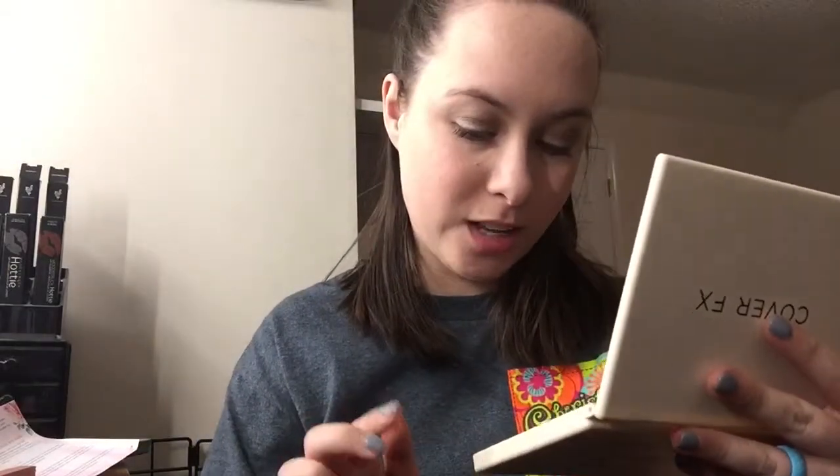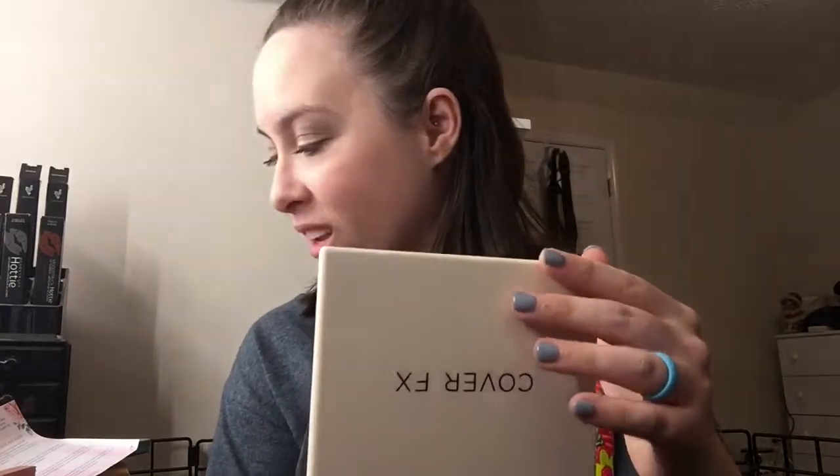Underneath all this packaging we got this Cover FX. I've heard a lot of good things about Cover FX — I've never actually tried it because I never wanted to spend my money on it. This face palette is $45. Look at that y'all — we got a highlighter, a contour, another highlighter, a blush, a finishing powder, and a brightener. And it comes with a mirror! This is so beautiful.